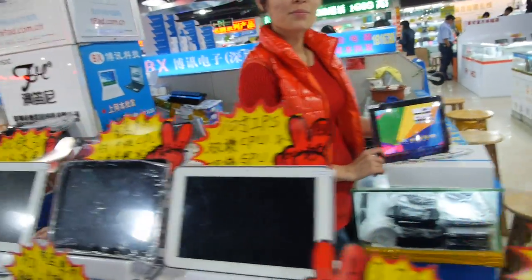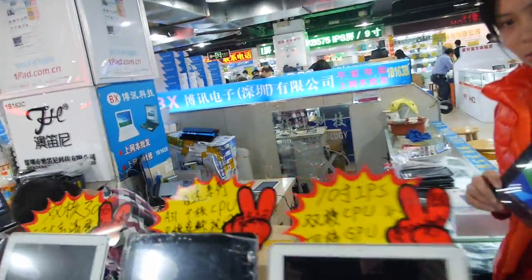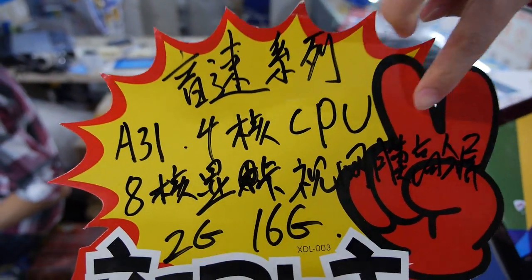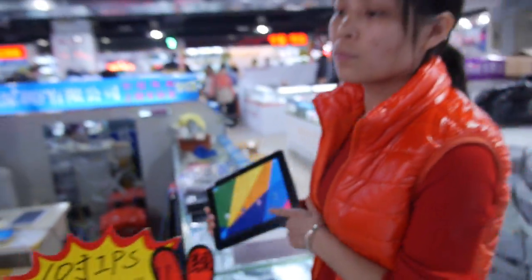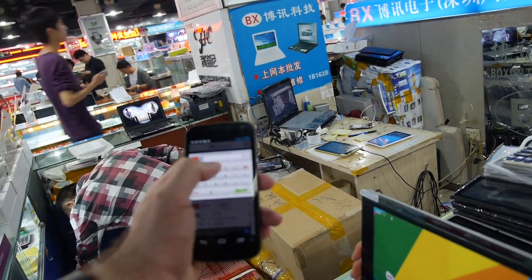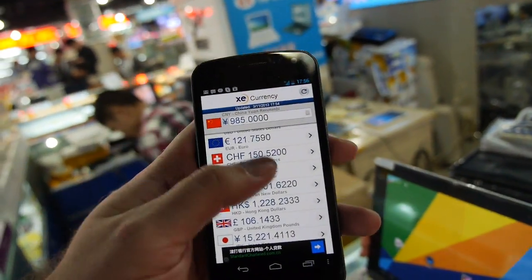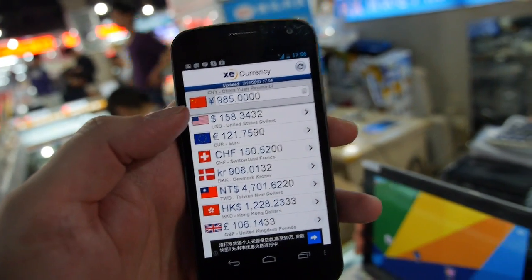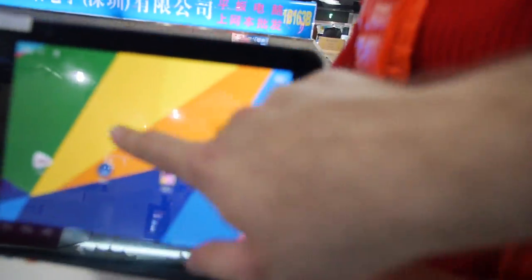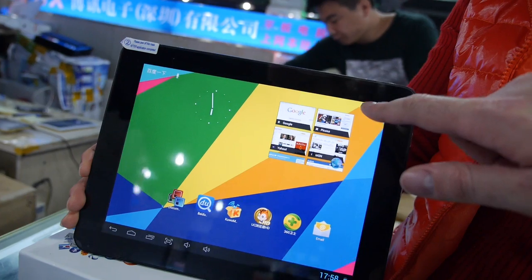We're at Huaxiangbei here in Shenzhen. This is a new Retina A31 quad-core with 2GB RAM, 16GB built-in, priced at RMB 985 — that's about $158 US for a 9.7-inch iPad-quality tablet. I'm going to show it around; we're buying a couple or three of these.